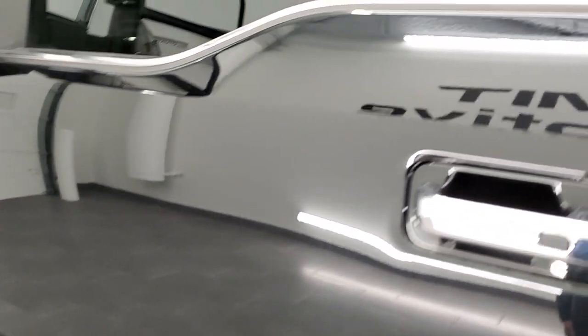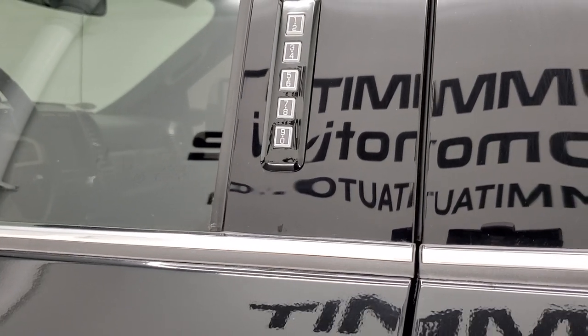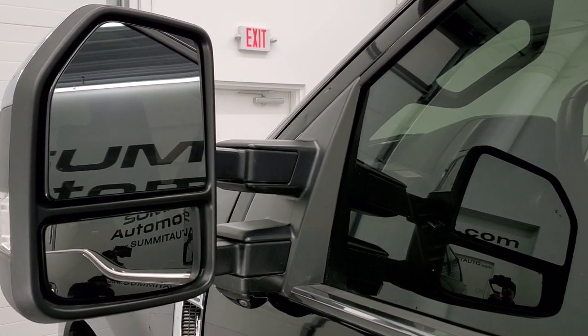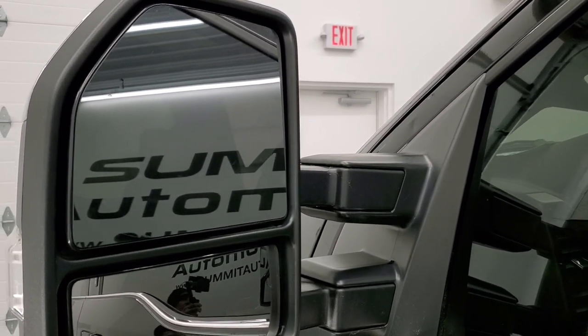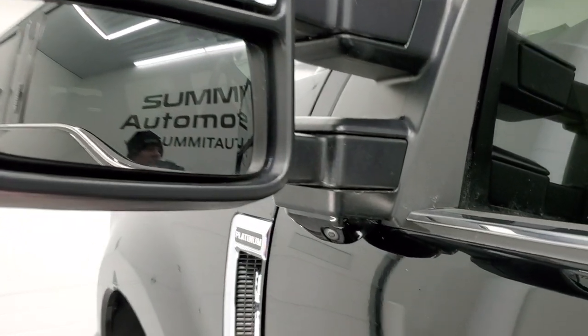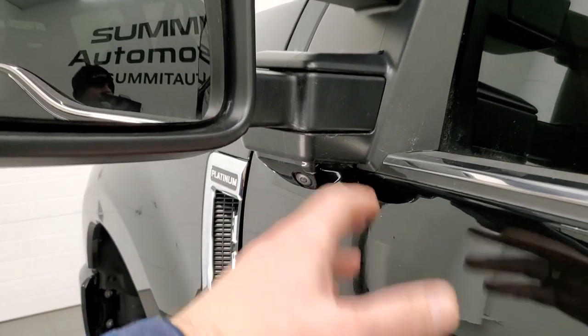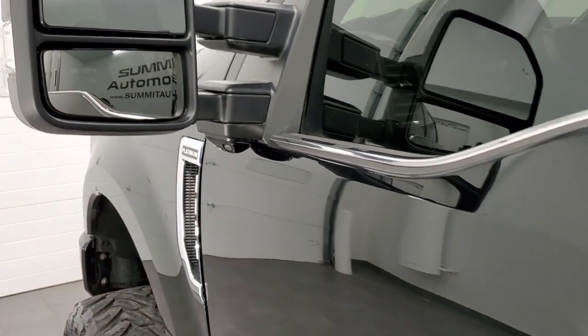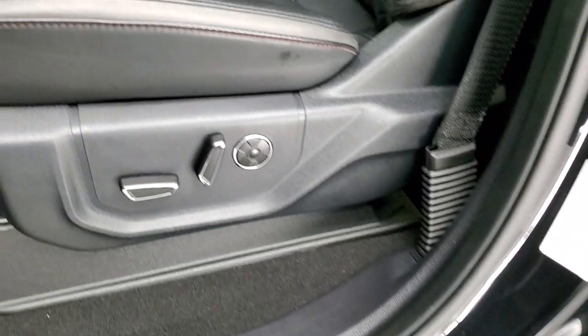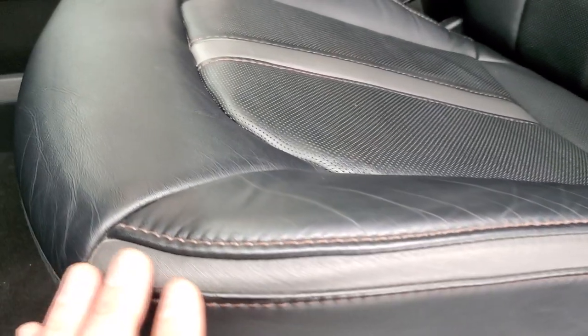This one has the driver's side door code entry. If you ever want to find out what your code is for your own personal 2017 to 2022 Super Duty, I have a video in the upper right part of the screen showing you how to do that. It has blind spot monitoring, LED side lights, and those mirrors are part of your 360 camera system — they telescope out, power fold in, and power telescope out.